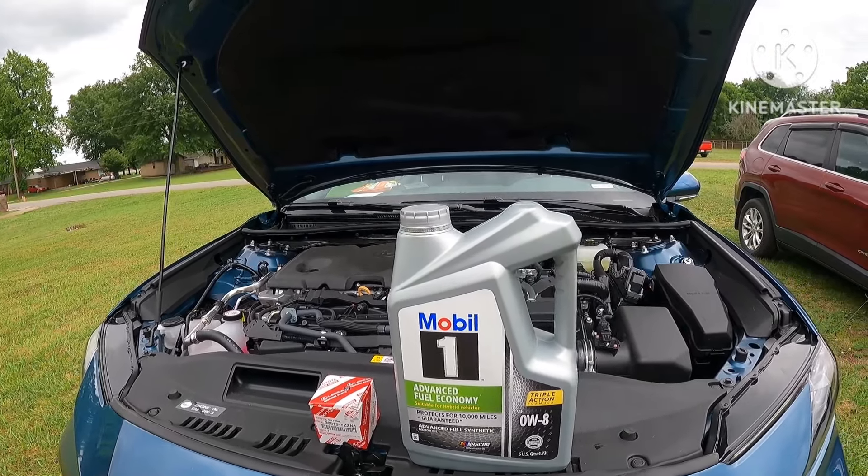I picked the filter up from the Toyota dealership - they had the best deal on it. One last thing I'll show you: there is one thing you need specifically - a 10 millimeter socket and ratchet, nothing very big, to be able to take this panel off down here. I'll show it to you real quick.